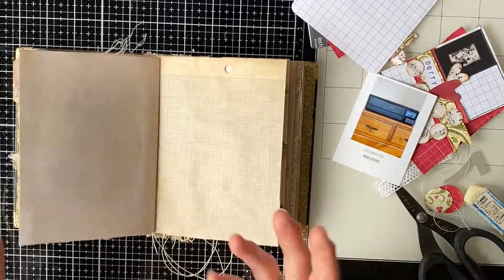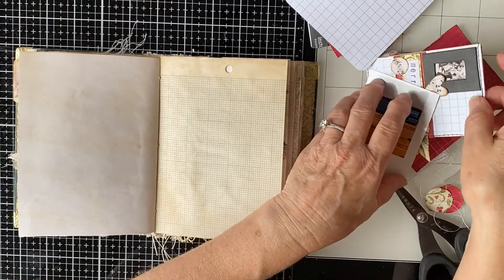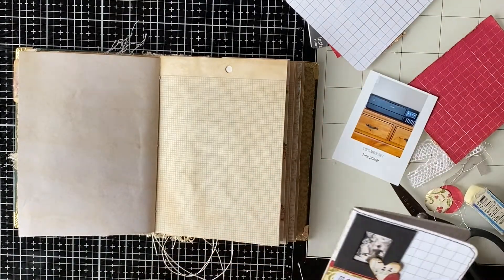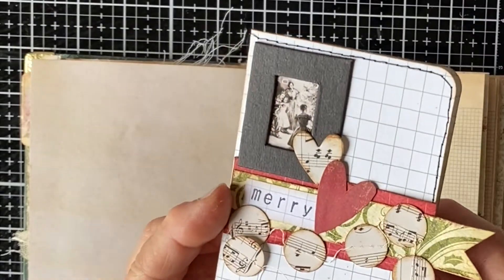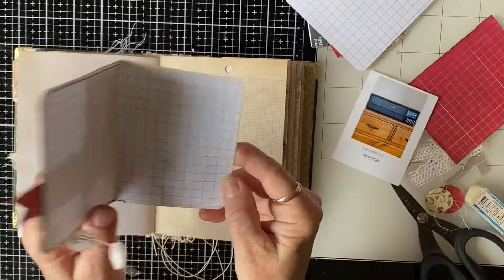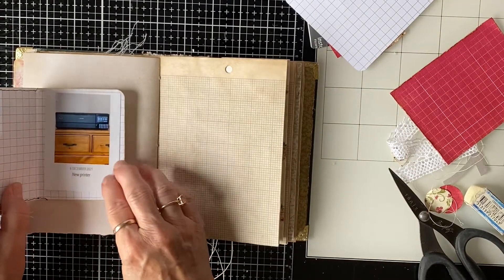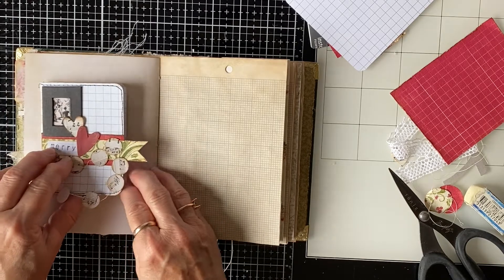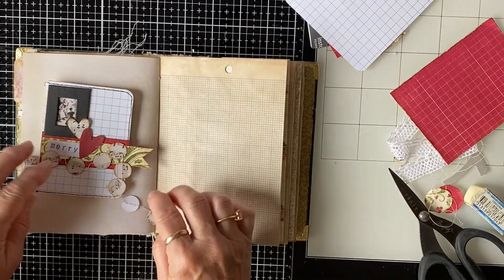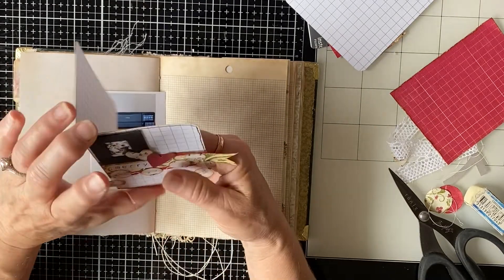It doesn't have to be anything major, it's just a daily kind of record. So I made this the other night when I was just playing around - a little booklet. It's a little flat that opens and I actually thought I'd put the photo in there because the photo is really not that exciting. It's got the date on it and it says 'new printer', so that's pretty self-explanatory.